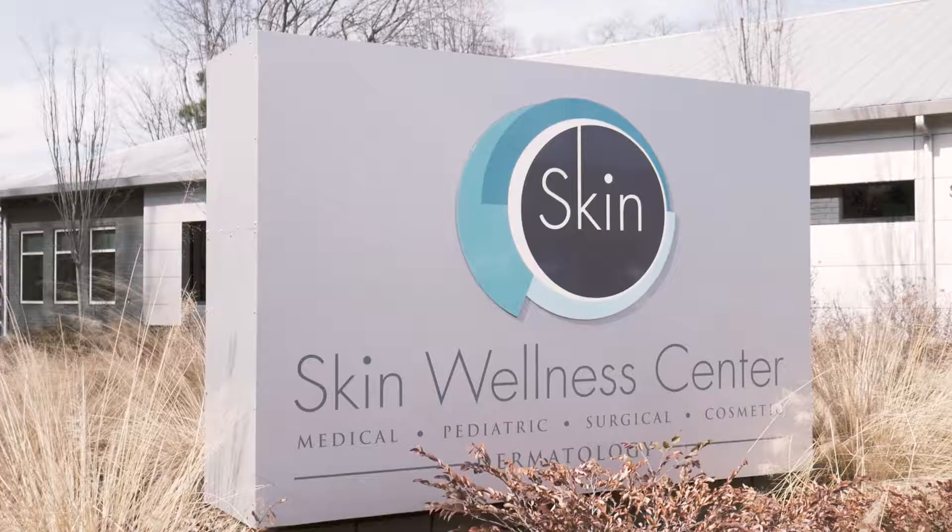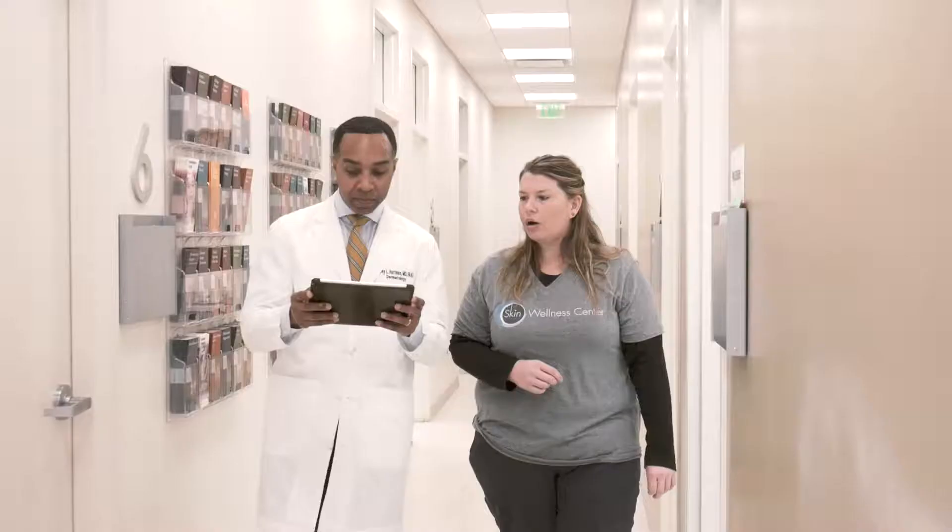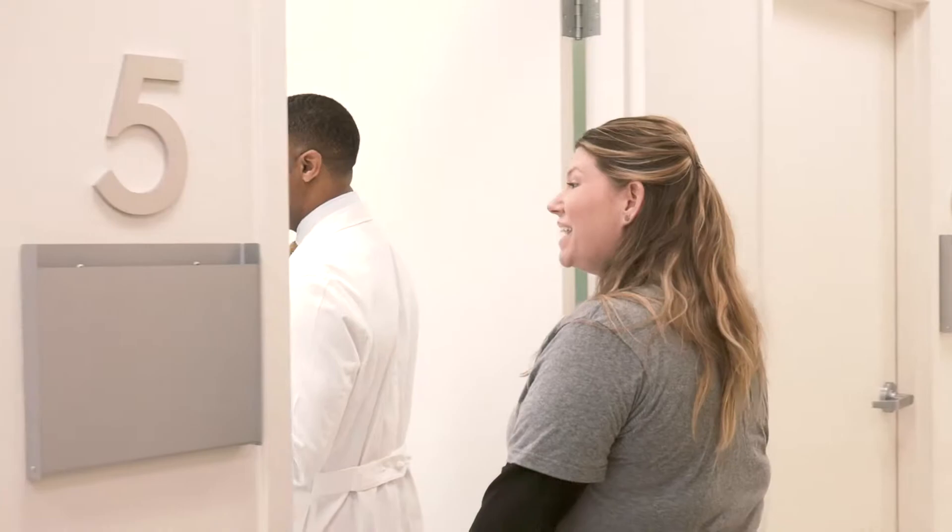At Skin Wellness we really take an individualized approach to each patient. We try to customize the treatments so that we can maximize outcomes based on the patient's desires. Our nurses and CoolSculpting techs have all attended CoolSculpting University, which is an intensive three-day, 12-hour course in Washington DC, where they learn techniques to make the procedure more effective and deliver better outcomes for patients.